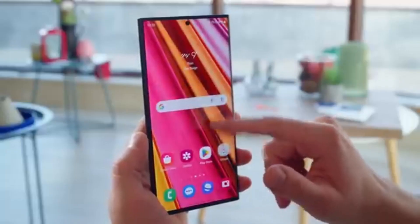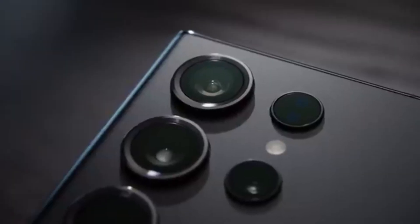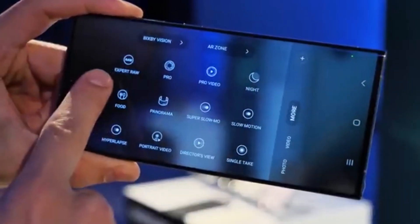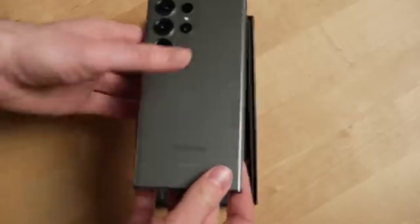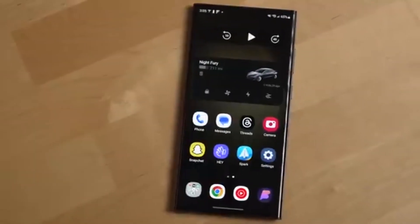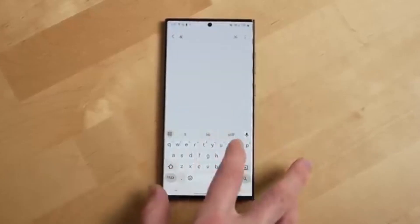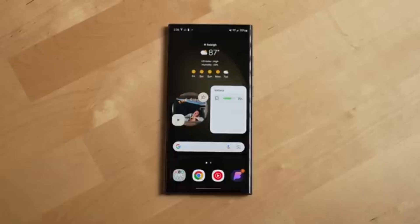Thanks to a fresh Geekbench leak — shout out to tipster Alphaturk — we now have the first real proof that Android 16 is being tested on the Galaxy S23. This means Samsung could soon launch its open beta program, giving select users early access to the next big software update. The device spotted was the U.S. carrier version of the Galaxy S23, which scored 976 single-core and 4888 multi-core in performance tests. Those numbers will likely improve once Samsung fine-tunes the software.